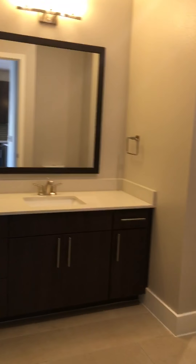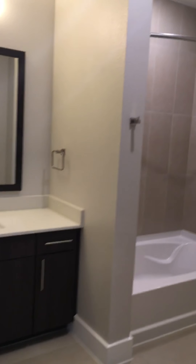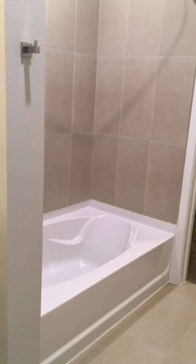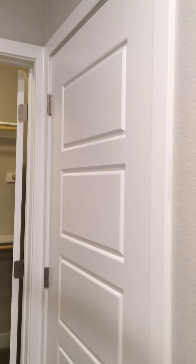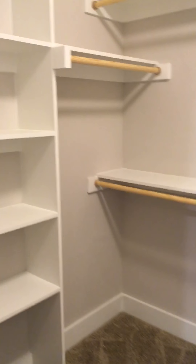Walking into your guest bedroom and bathroom — nice sized bedroom, ceiling fan, and bathroom. This one has a garden tub. You have an additional linen closet in this one, and the closet space is as large as the one in the master.